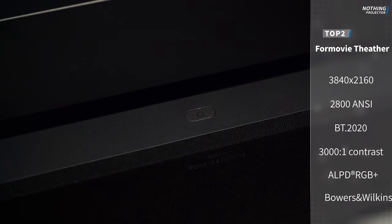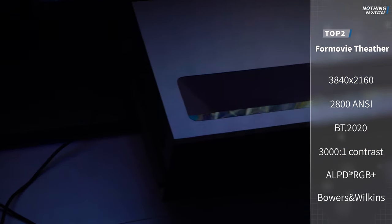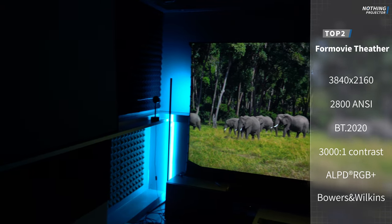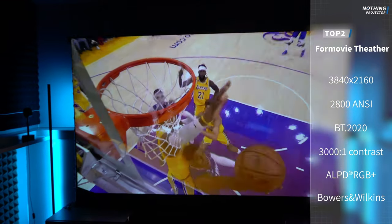Top 2 is the 4Movie Theater. Unlike the T1, it is an international version, so it has a native Android system and a very comprehensive color management system, with better support on the global market.